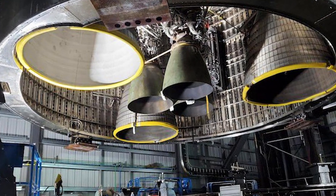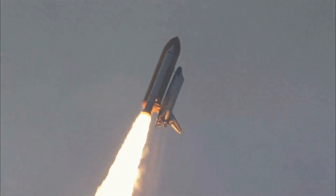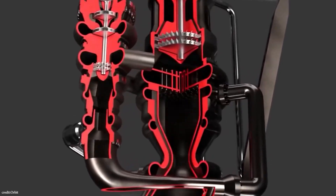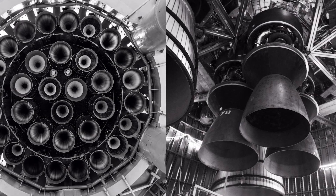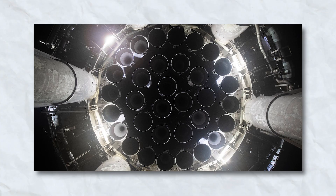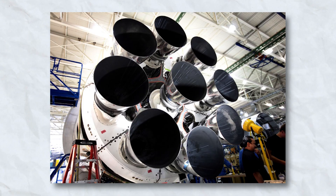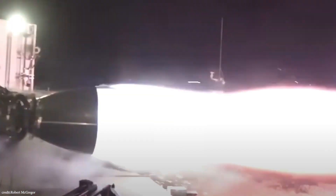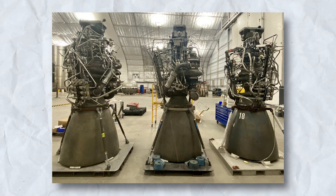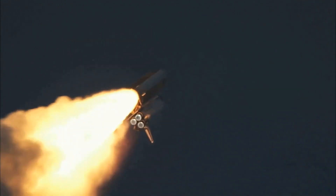The Raptor engine's engineering brilliance lies in its ability to push the boundaries of aerodynamics and performance. With a keen focus on efficiency and power, SpaceX has crafted an engine that promises to be a game-changer in space exploration. The Raptor engine is not merely an incremental improvement — it represents a paradigm shift in rocket technology. SpaceX's engineers have addressed aerodynamic challenges head-on, and the engine's design reflects a commitment to optimizing performance, ensuring it can withstand the harsh conditions of space travel while delivering unmatched power and efficiency.